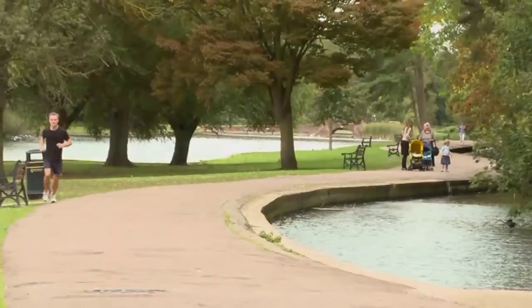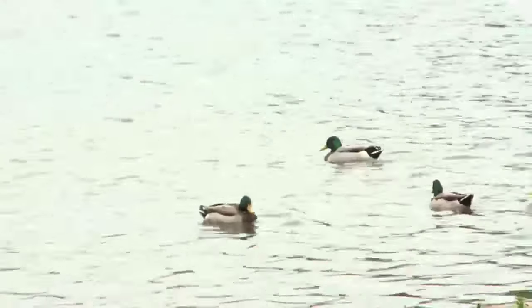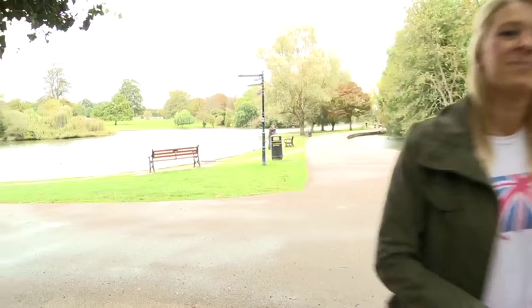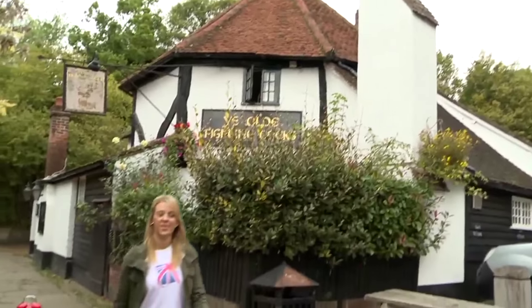Nearby is a beautiful lake, which is the perfect spot for a picnic. However, if you haven't packed a picnic, then fear not — you can always head to one of St Albans' famous ale houses. This is Ye Olde Fighting Cox, named by the Guinness Book of Records as the oldest pub in Britain. The building dates back to the 11th century and if you're looking to enjoy a nice pint of real ale, then this is the place.